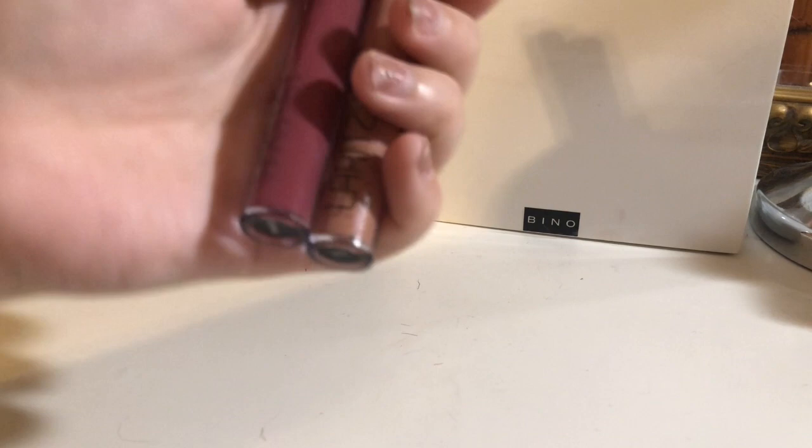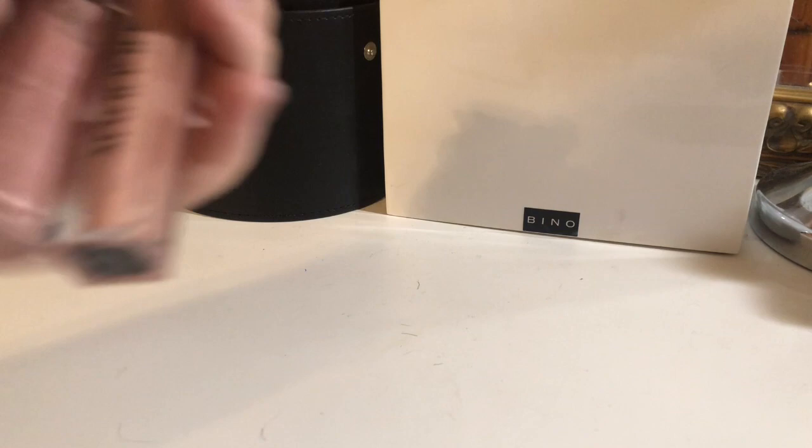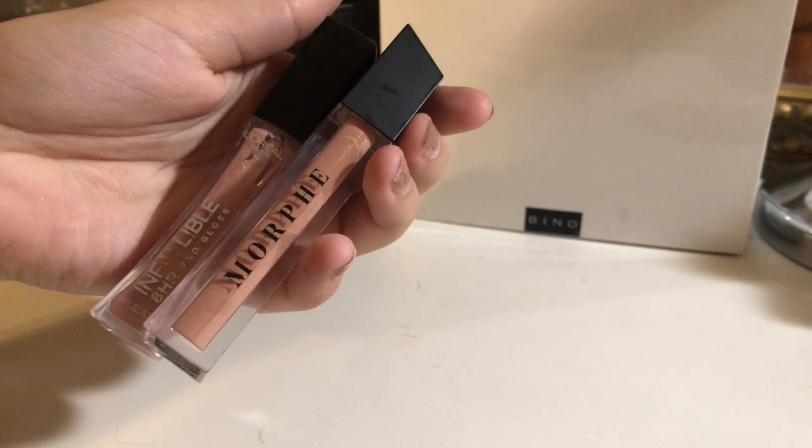Moving on to the glosses: I have these two glosses by Laritze Cosmetics. I really haven't had the chance to play with these, but I'm going to keep them. Also coming up is this Maybelline lip gloss and this Morphe lip gloss. I love these two — I'm for sure keeping these glosses.